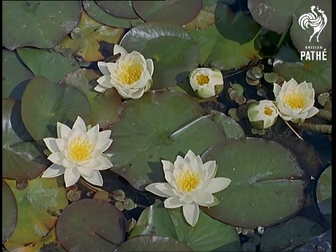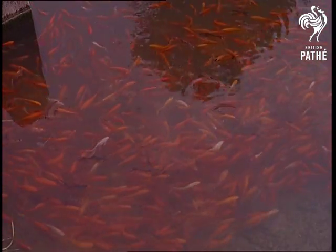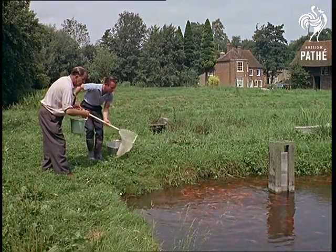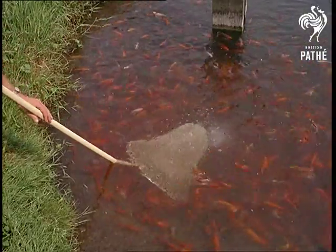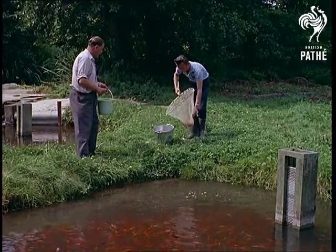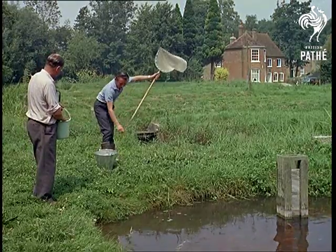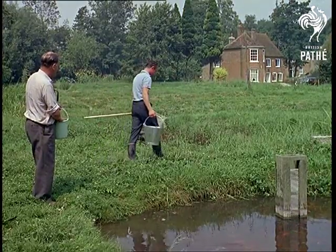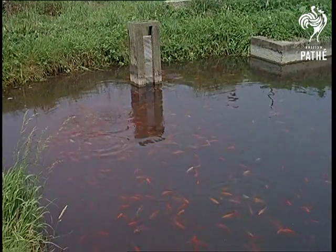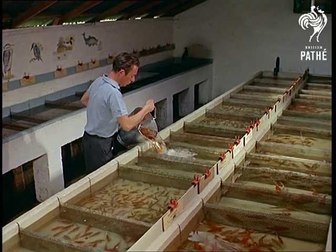Flowers to decorate the surface, fish to swim beneath it — even that's been taken care of. For it's care indeed which is needed to breed these goldfish and shubunkins. They come in all sizes, these ornamental fish, so all the vital statistics must be worked out before dispatch. It's here in classified tanks where any undersized specimen will really get that sinking feeling.